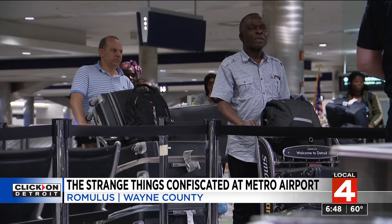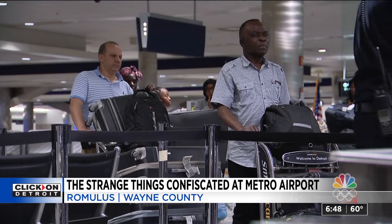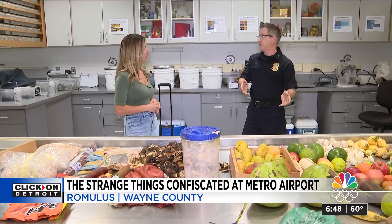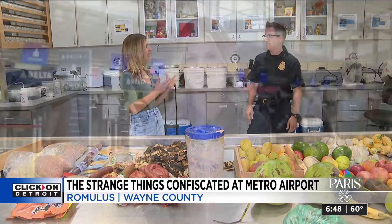Tyler says that for the most part, people have the best intentions. That's why you should always declare what you're bringing back with you. If you aren't sure, let the people who know the answers decide for you, so you don't end up in a situation where you are fined. That fine, by the way, is $300. So it is always a safe bet to declare any item that you are bringing back.